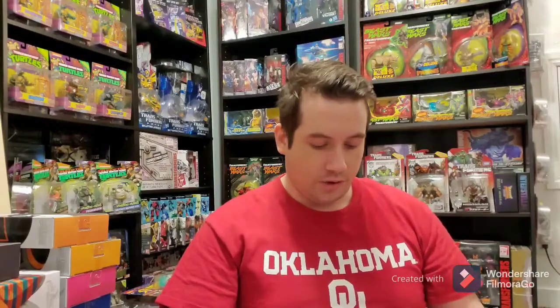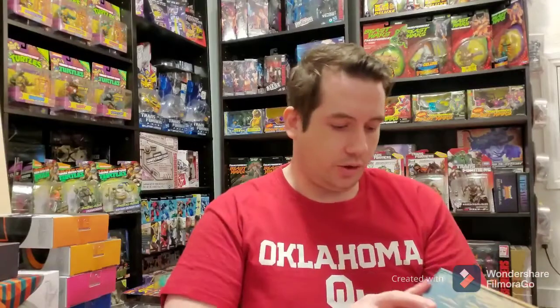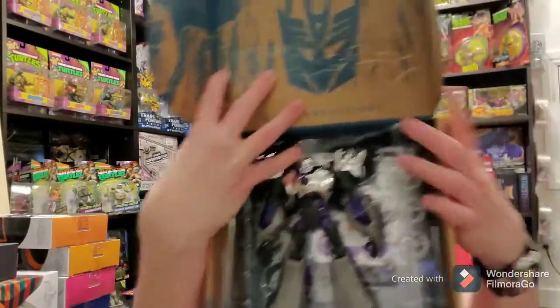Next up, I don't know if you guys watched Transformers Prime, but it is my second favorite Transformers series of all time, and it is the 10th Anniversary. They did some 10th Anniversary figures that are super nice. This is Breakdown and Vehicon — really nice quality. And then we also have Hades Megatron. One of my favorite Megatrons — he's all chromed out, looking all slick.